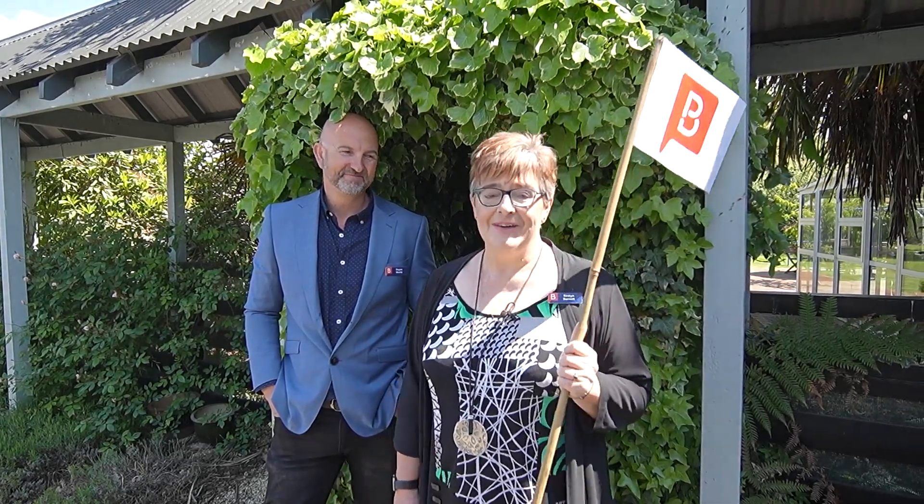Kia ora and welcome to 64 Waikoku Beach Road, a lovely country estate just minutes from Waikoku Beach. I'm Kirsten Barnett and I'm Diane Muntz, and today we'll be your tour guides from Property Brokers. With a large homestead, two-bedroom cottage, studio and expansive garden areas, it's really easy to get lost here, so please stay together.